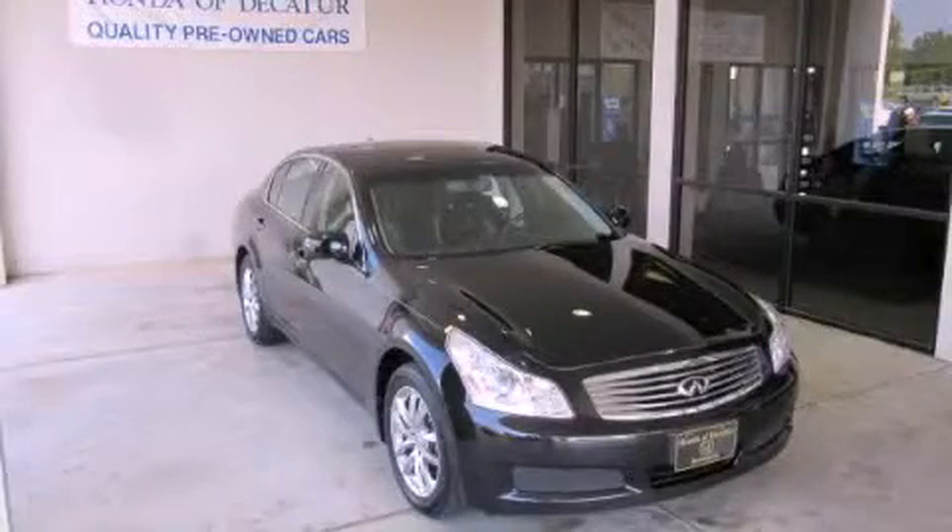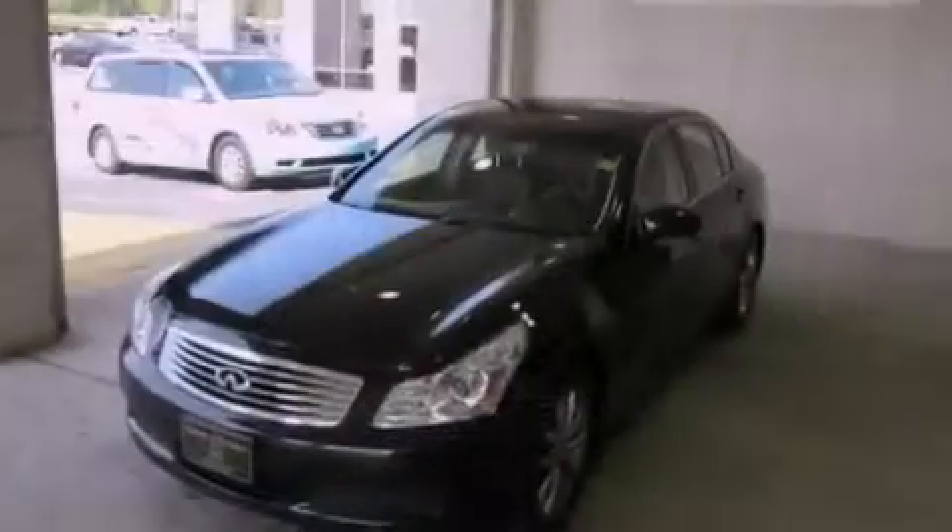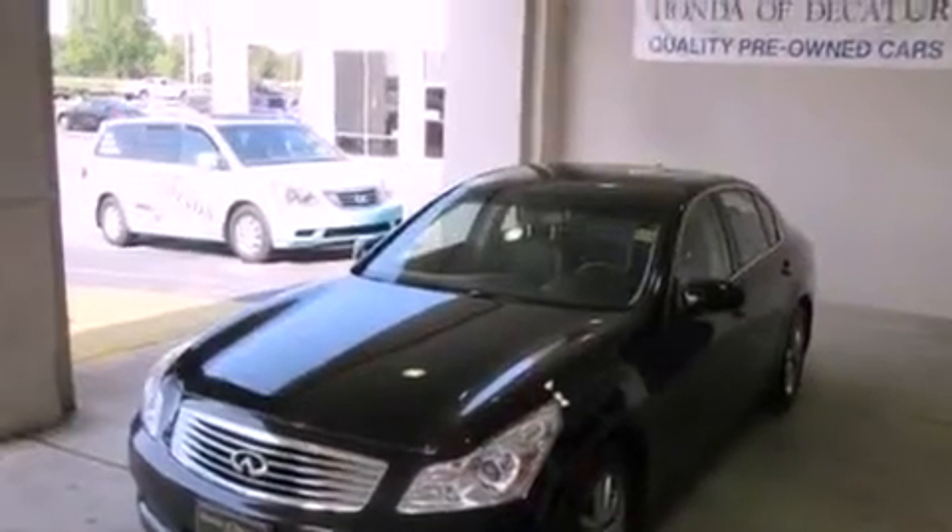This is a 2008 Infiniti G35 — luxury that accelerates. It has a 3.5-liter six-cylinder engine, a five-speed automatic transmission, and all-wheel drive.